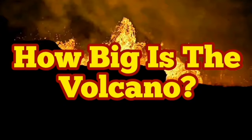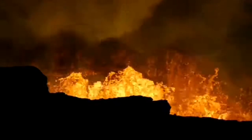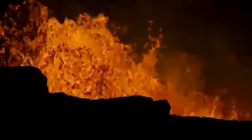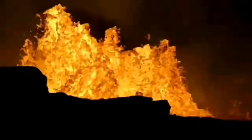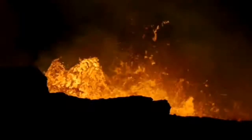How big is the volcano? It's difficult to get any sense of scale from watching the videos we are producing, so people think this is a small volcano — just a few meters wide, like a water well. It's not.